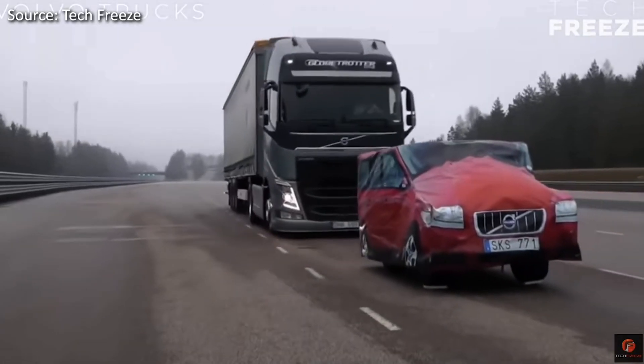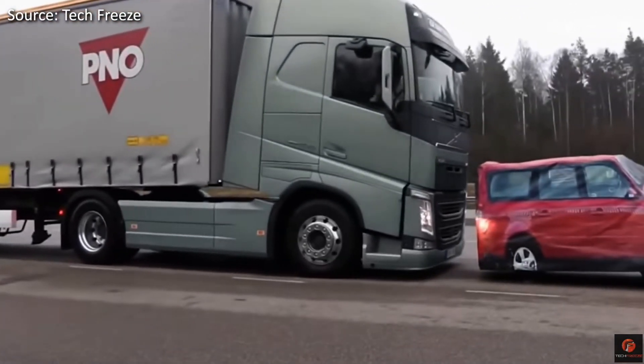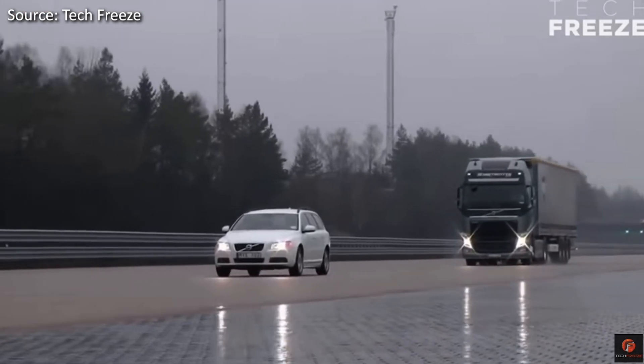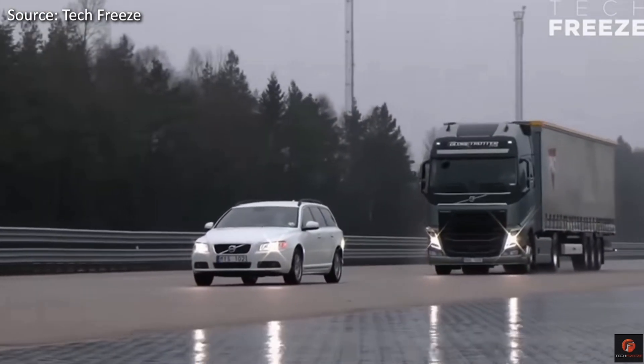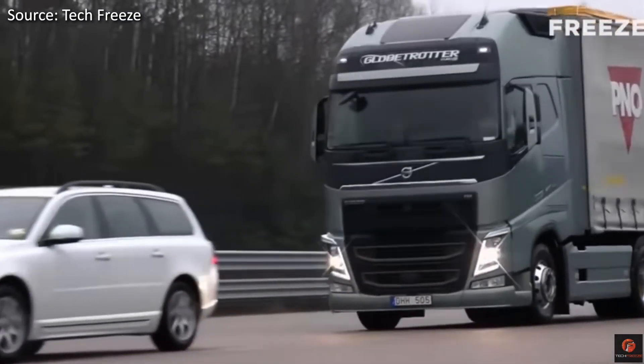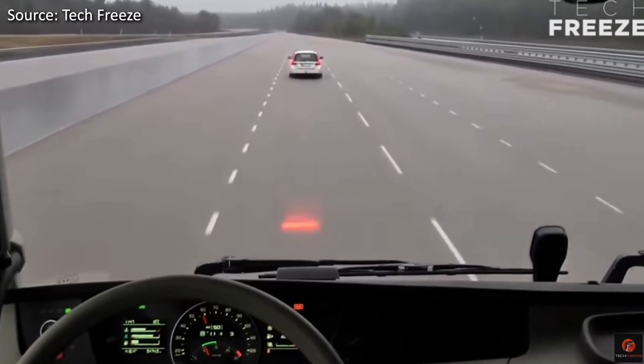A big part of this goal will be ensuring the company's collision warning system with automated emergency brakes will operate as they intend it to. The company recently published a video of a truck and trailer fully loaded, which was then used to display this collision warning system, and I've got to say it's quite impressive. Notably, the collision warning system is able to deal with both stationary cars and slow moving traffic ahead.